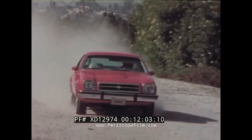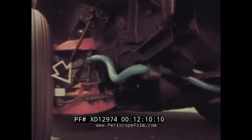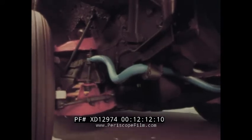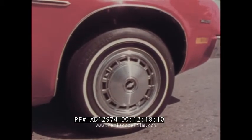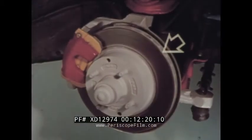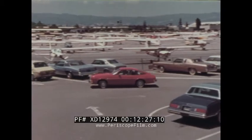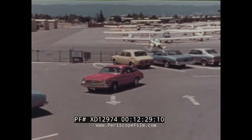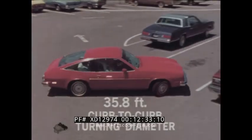Every Monza features impressive roadability and riding comfort. The suspension system features full-coil front and rear springs, computer-matched to engine and car weight to provide a smooth, comfortable ride. Fade-resistant front disc brakes are standard — vented for heat dissipation, with built-in audible wear sensors to help prevent costly rotor repairs. Monza's precise steering system gives a tight curb-to-curb turning diameter of just over 35 feet.